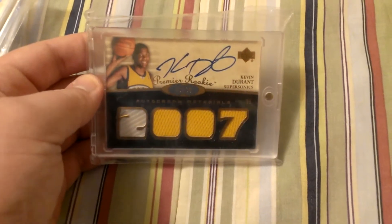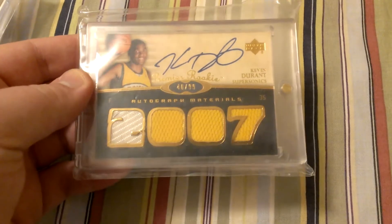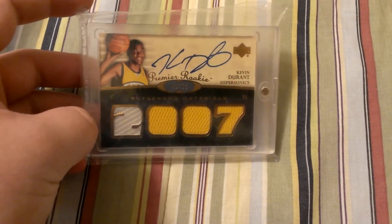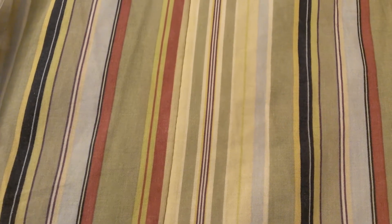Kevin Durant rookie autograph, quad jersey from a Premier, the short-printed version numbered to 99. This was one of the first deals I did at my first Nationals, so that has a good bit of meaning to it.